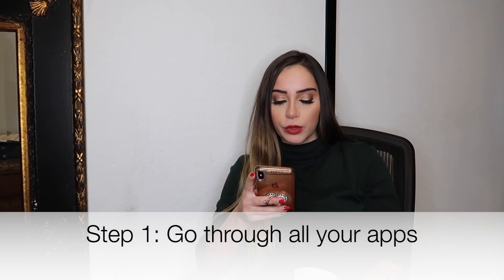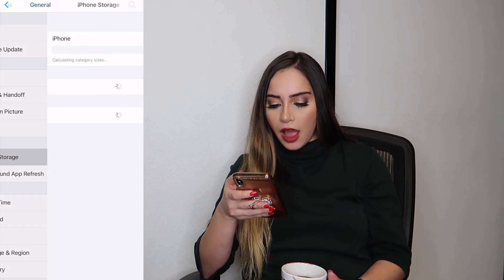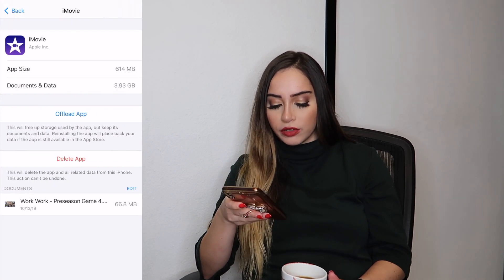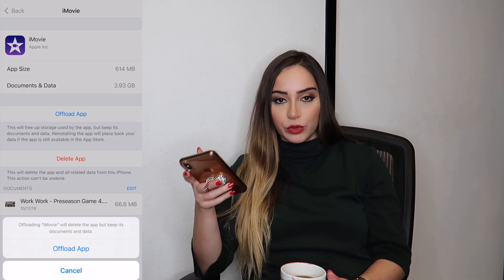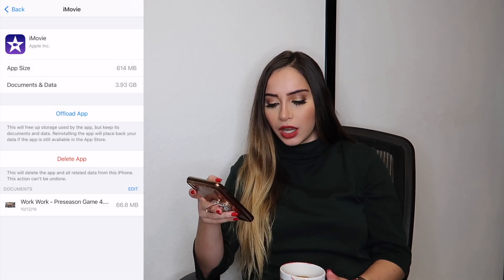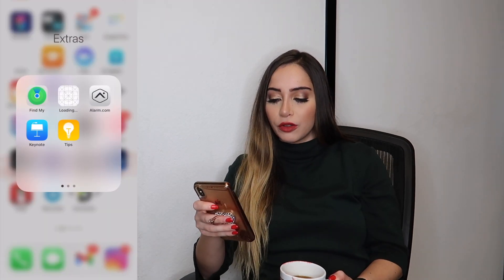So the first step is going to be to go through all the apps on my phone, clear out the apps I don't want, and categorize everything I do want in its appropriate section. You can also offload the apps that you don't use as much. I'm definitely going to be doing that. You just go to General, iPhone Storage, and then let's say I want to offload iMovie — you just click on Offload App. Pretty much what that does is it removes the storage of the app from your phone. It'll still be there; you just have to click on it again to reinstall it, but it also keeps your documents and your data. So now if I go to iMovie, it's still there — I just have to re-click on it to install it.